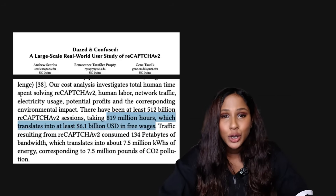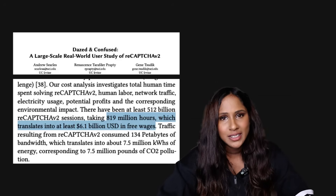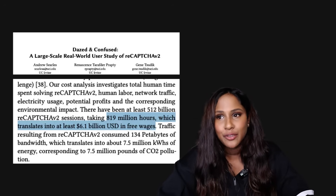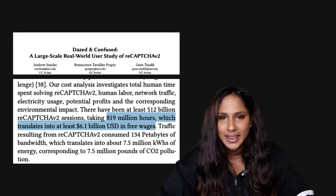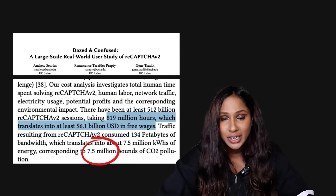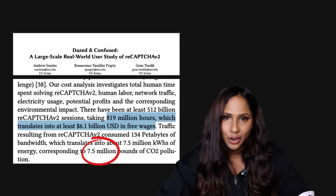Looking at reCAPTCHA v2 alone, one paper estimated that Google used 819 million hours of people's free time solving CAPTCHAs, equating to $6 billion in unpaid labor. On top of that, the internet bandwidth used to generate reCAPTCHAs is responsible for 7.5 million pounds of carbon dioxide emissions.